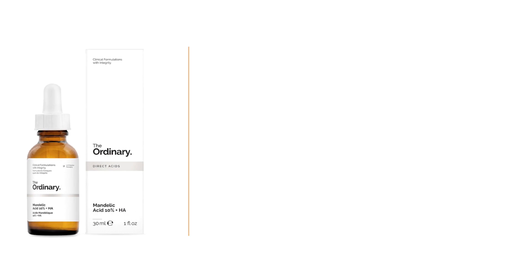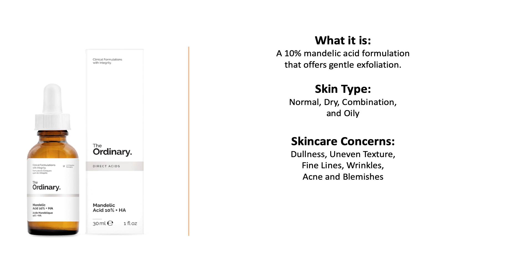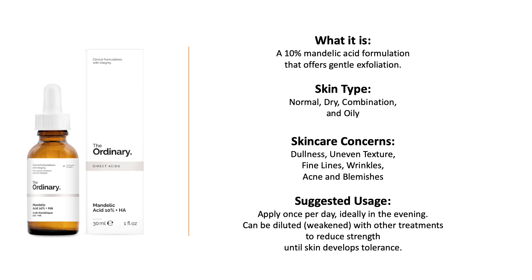Let's see what the mandelic acid can do for you. It is a formulation that offers gentle exfoliation. It is good for all skin types and it will help if you have dullness, uneven texture, fine lines, wrinkles, acne, and blemishes. It's suggested you apply it once per day, ideally in the evening, and it can be diluted with other treatments to reduce strength until the skin develops tolerance.